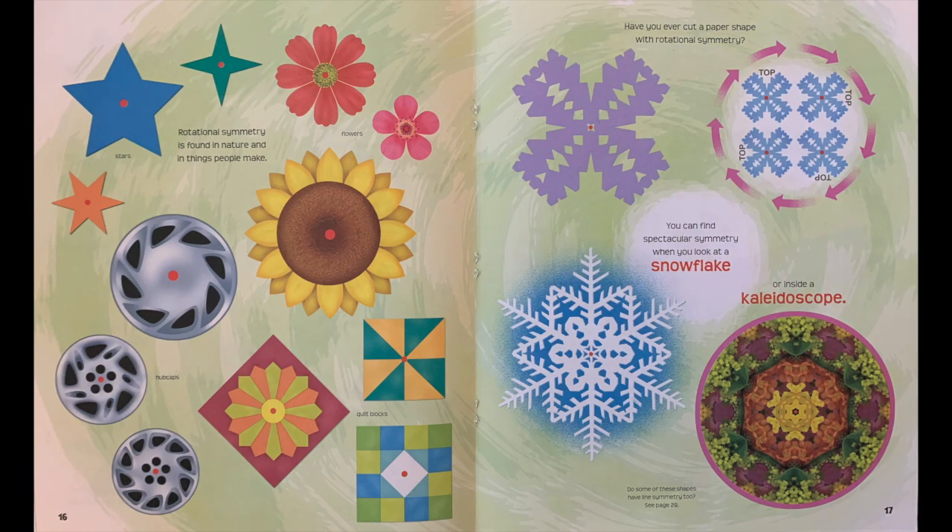Rotational symmetry is found in nature and in things people make, like stars, hubcaps, and quilt blocks. Have you ever cut a paper shape with rotational symmetry? You can find spectacular symmetry when you look at a snowflake, or inside a kaleidoscope.